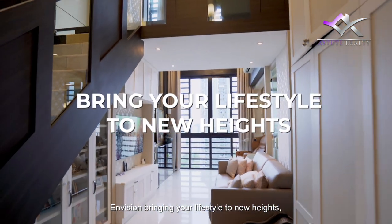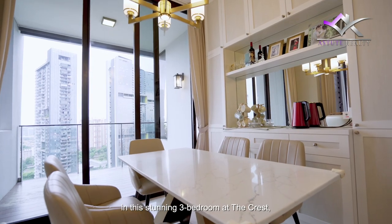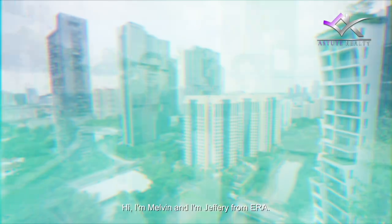Addition — bringing your lifestyle to new heights. Hi, I'm Elvin and I'm Jeffrey from ERA.